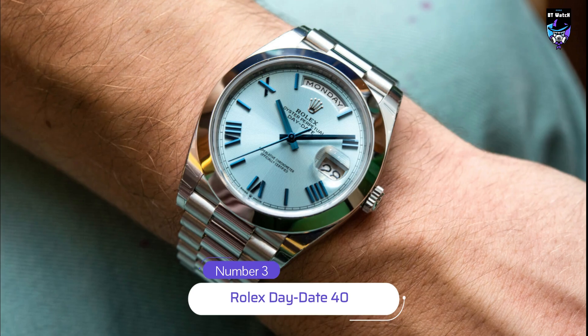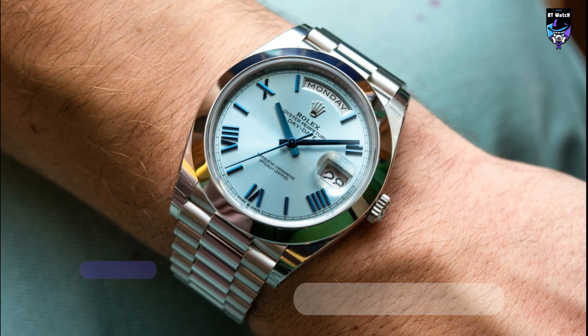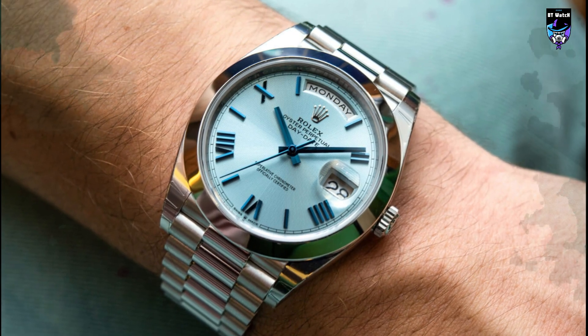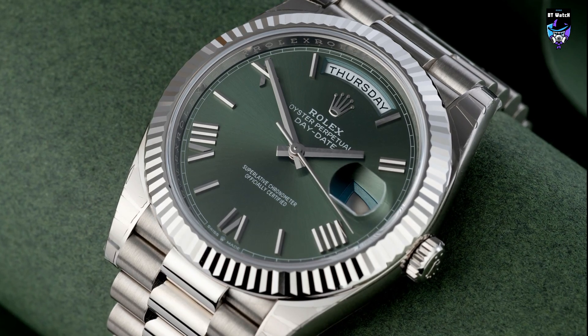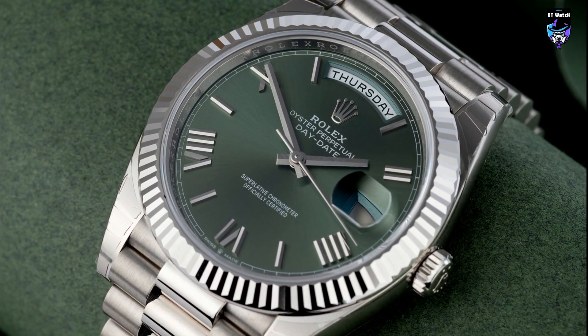The Day-Date 40 is a classic watch that has been a favorite of politicians and executives since its introduction in the 1950s. It features a Fordham case made of 18-yellow gold, white gold, or a combination of the two, and is powered by Rolex's caliber 3000-255, a self-winding movement with a power reserve of 70 hours.